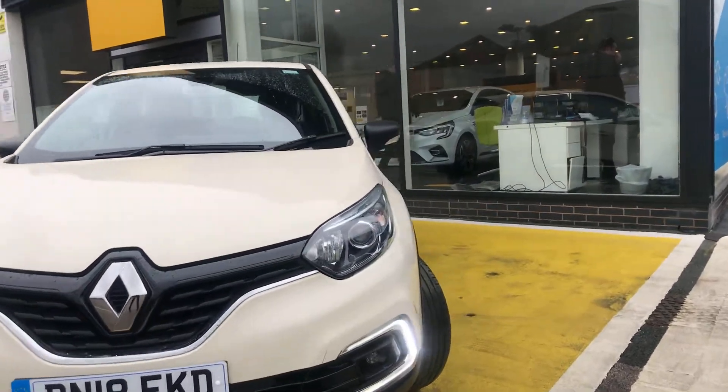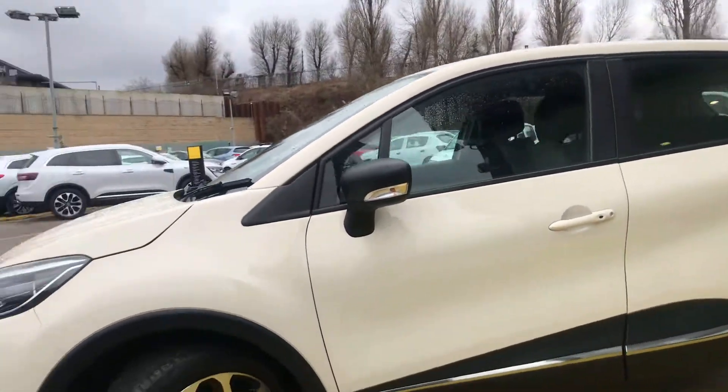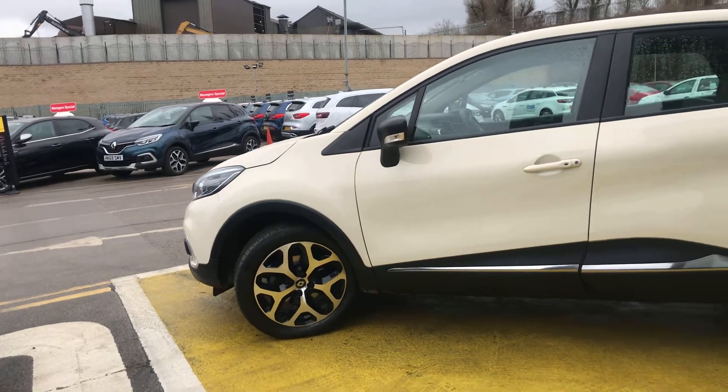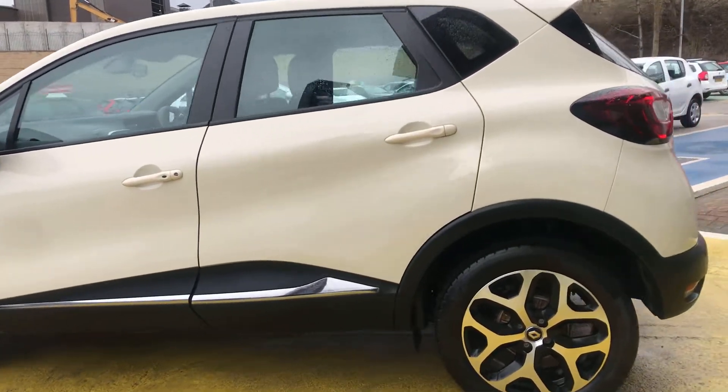You've got the daytime running lights at the front. As we come around the side, you can see you've got the indicators on the wing mirror. You've got the lovely diamond cut alloys and the chrome strips on the side.